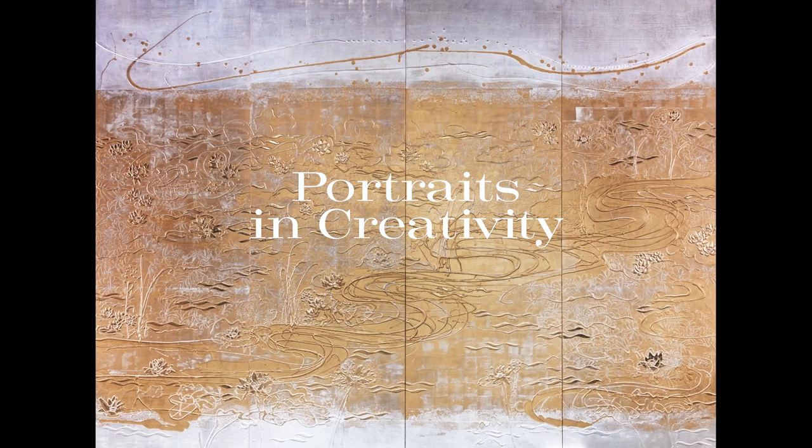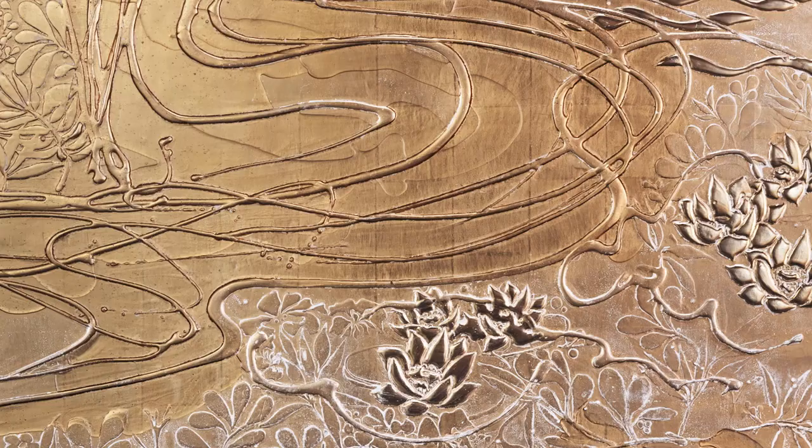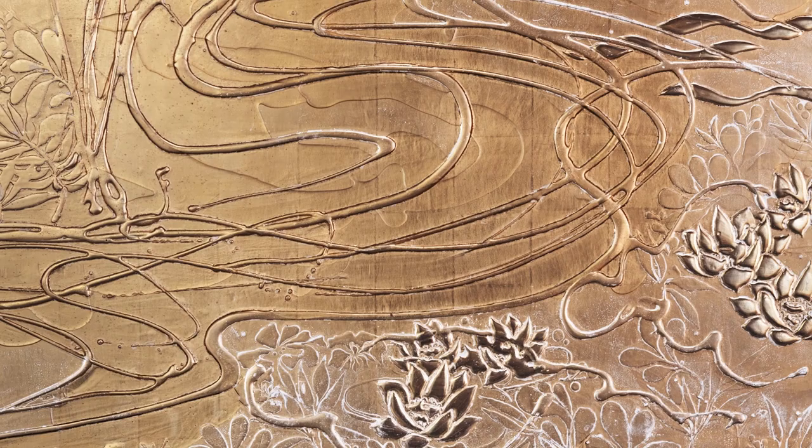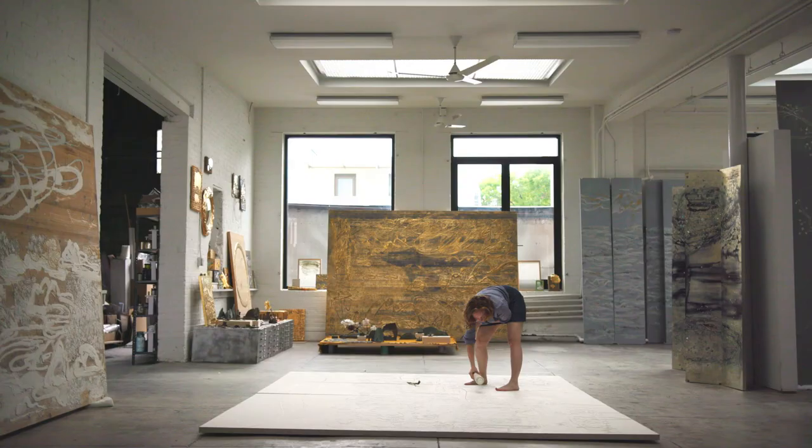I kind of went back and forth between these abstract gestures, which are these sort of rock garden shapes, and then the meticulous floral and plant shapes. And then you've got the cloud gestures. This painting really embodies so much of my vocabulary that I've been working with over the years.